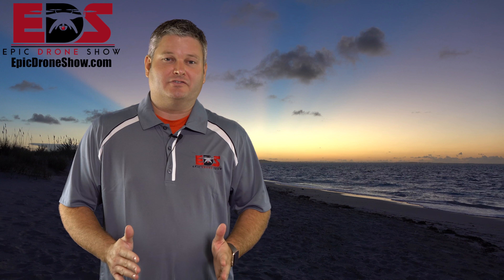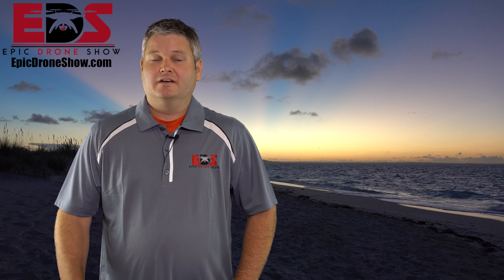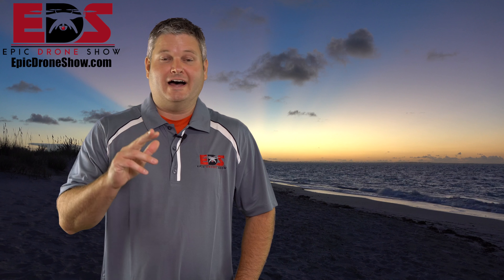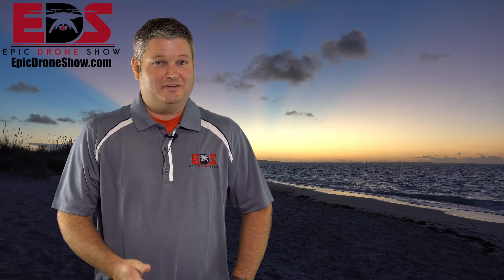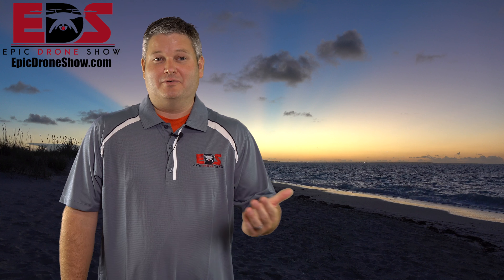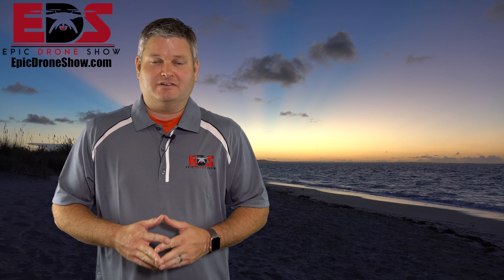Yet heavy enough to where it can handle substantial wind. A lot of the flights I do are over the ocean where there's a lot of wind. If you've ever flown over the ocean, you know when you go out and come back the wind's different. Check your batteries — if you're flying with the wind initially you'll go really fast, but coming back against the wind, your battery may die because it's working much harder and taking longer to get back. So that's something I want with Mavic 2 Enterprise: the ability to handle substantial wind.